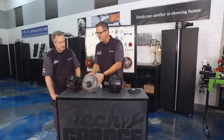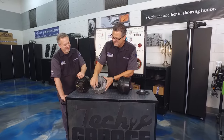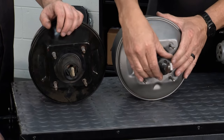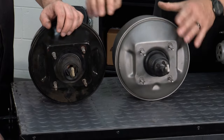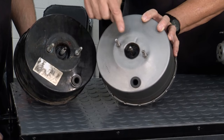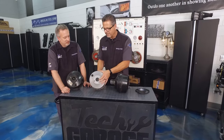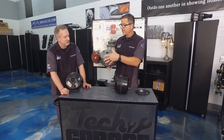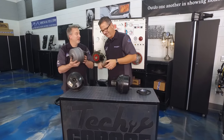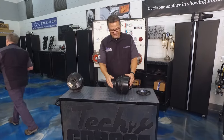Before installing the new booster, make sure the rod length is the same, check the four bolt pattern, and look at the vacuum chamber where air comes in with a filter. On the other side we have our check valve and rod. RockAuto hit a home run here — I'll go ahead and install it underneath. Have fun laying down inside the car!